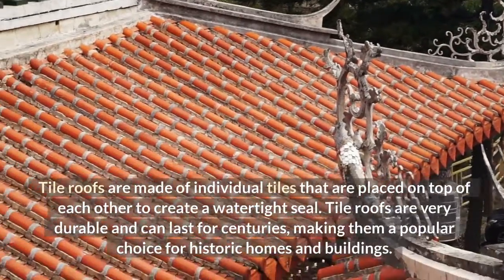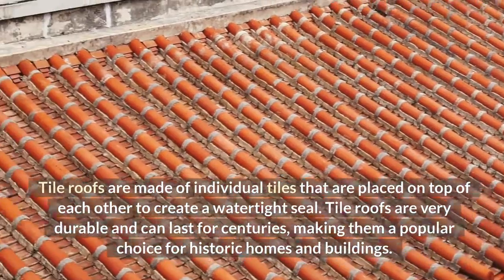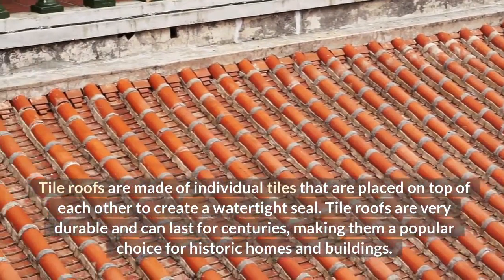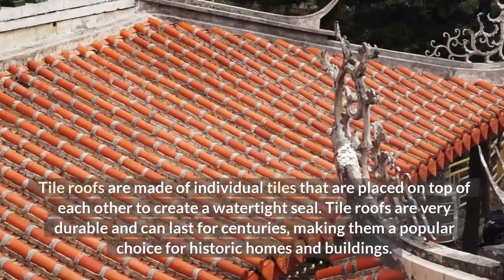Tile Roofs are made of individual tiles that are placed on top of each other to create a watertight seal. Tile Roofs are very durable and can last for centuries, making them a popular choice for historic homes and buildings.